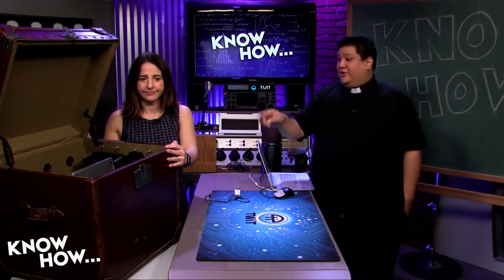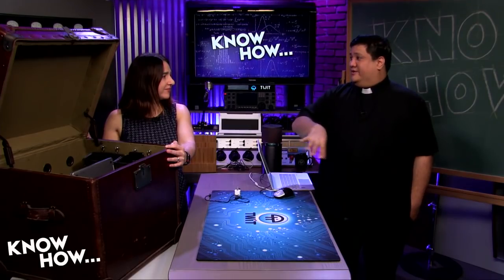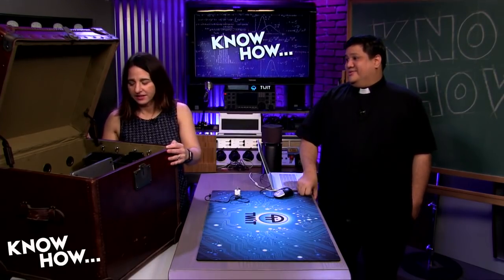Burke has a real future in family charging station design — maybe even a business called 'BurkeBox.' Someone better register BurkeBox.com. Burke, this is a really good job, very well done — possibly a whole new career path.